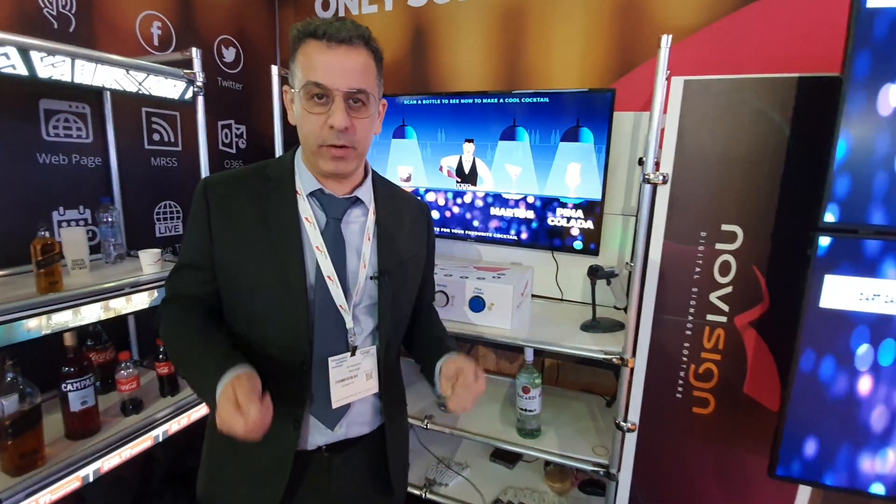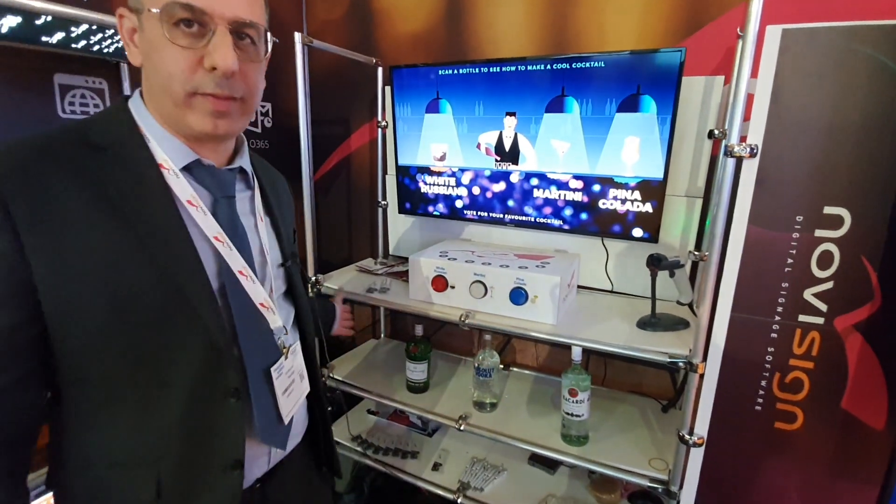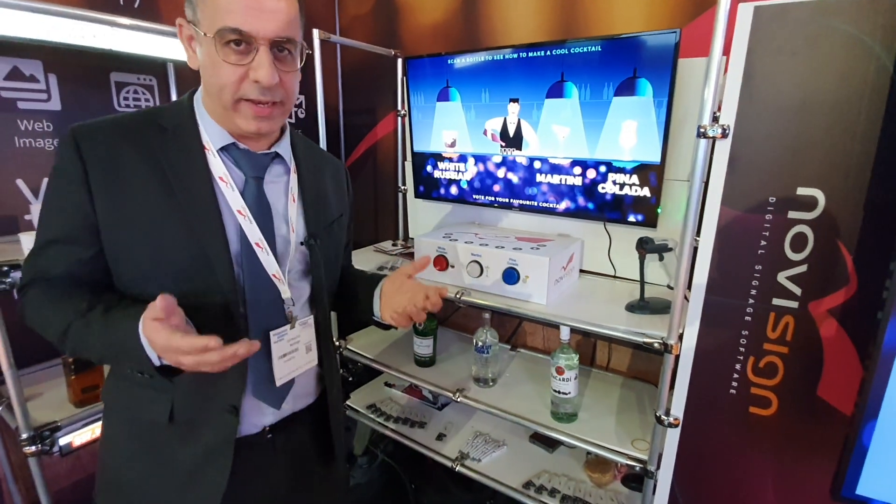Hey, this is Gil from NoviSign. We are at ISE 2020 — welcome to the NoviBar. So imagine now you're in a liquor store, and in a liquor store you have all this liquor, but what can I do with the liquors?